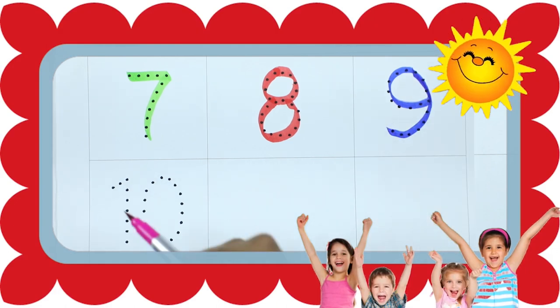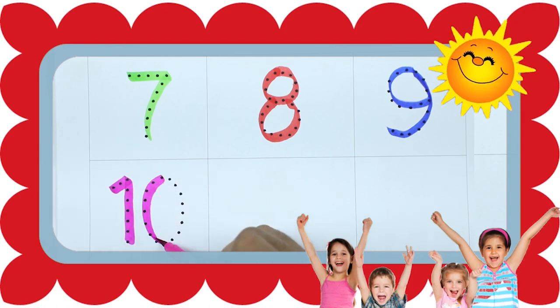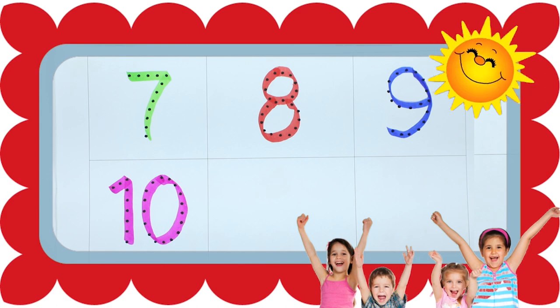10, 1, 0, 10 with pink color. It's number 10. And thank you for watching. Please like and subscribe. Bye bye kids.